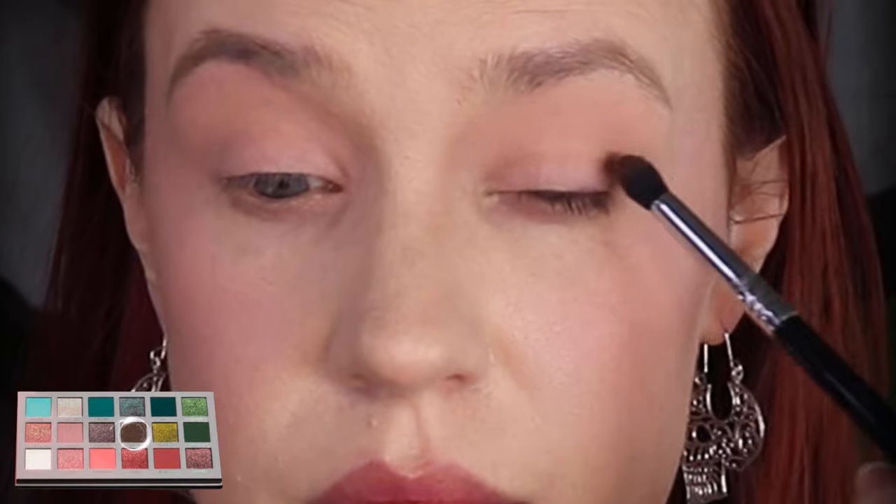I'm going to take a Sigma E45 and go into the shade Clove and build that up in the outer corner, kind of do an angled shape here.